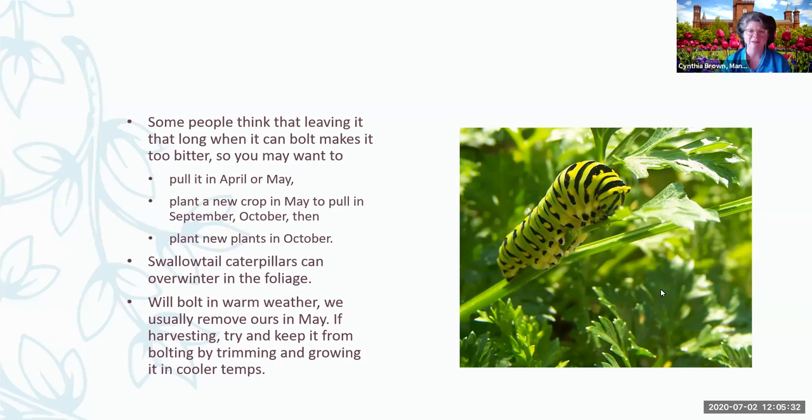You could always save the seed. Parsley is a great one for saving the seed. Once it's bolted, it still has that potential for you. And if you don't want to pull it, it's great to leave in the garden as well. Swallowtail caterpillars actually use this plant a lot, along with fennel.